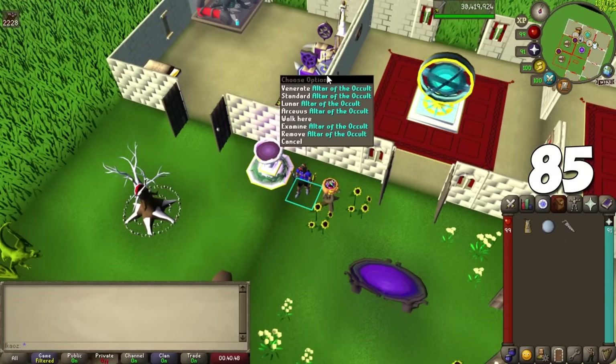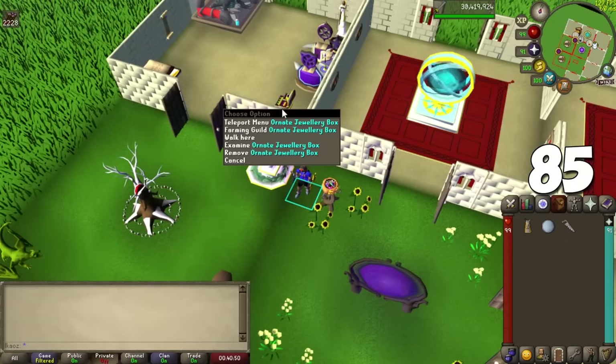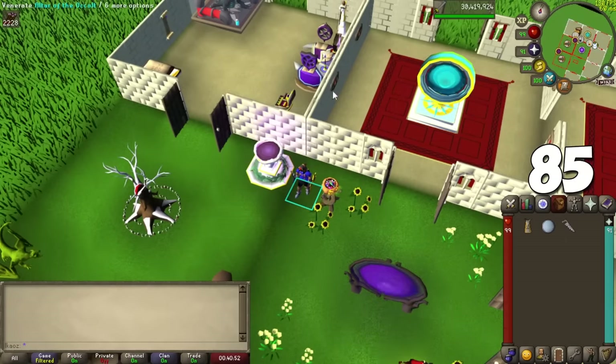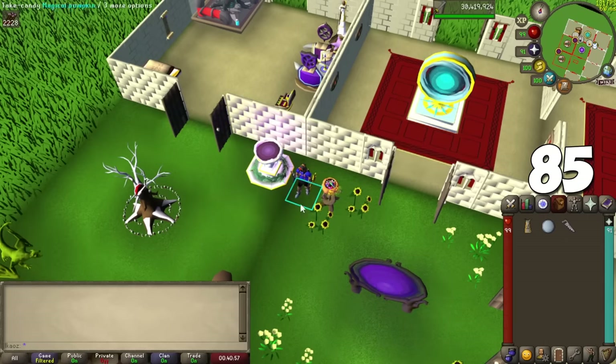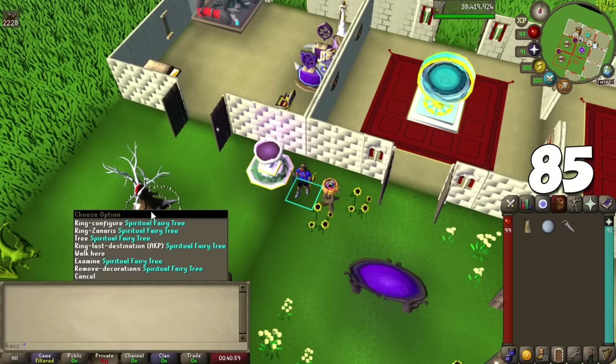If you don't want to get 99 Construction, 84 is all you need — boosted to 92 with a +5 spicy stew and a Crystal Saw — for the highest portal nexus. For the spirit tree and fairy ring combination, you need 90 Construction since a Crystal Saw won't work for that one.